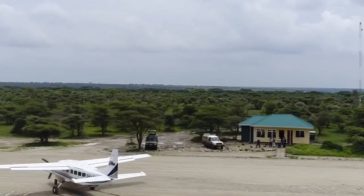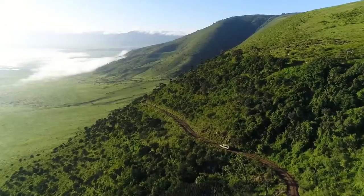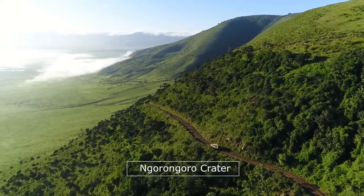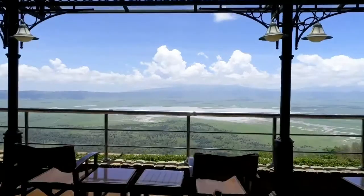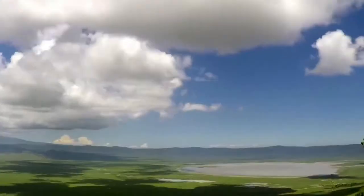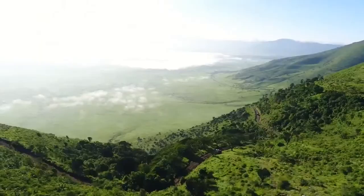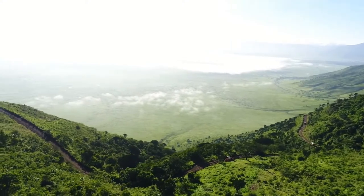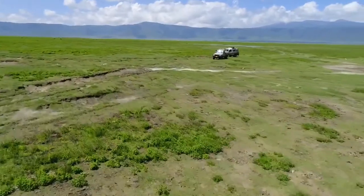It is a must-see travel destination, because within, one will find the famous Ngorongoro Crater — one of the world's largest intact volcanic calderas. It is a large, unbroken, unflooded caldera formed when a giant volcano exploded and collapsed some 3 million years ago. Ngorongoro Crater sinks to a depth of 610 meters, with a base area covering 260 square kilometers.